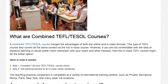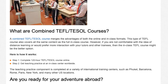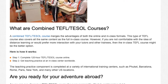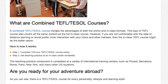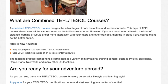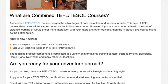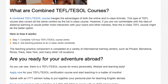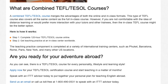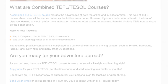As you can see, there is a TEFL TESOL course for every personality, lifestyle and learning style. Apply now for your TEFL TESOL certification course and start teaching in a matter of months. Speak with an ITTT advisor today to put together your personal plan for teaching English abroad. Send us an email or call us toll-free at 1-800-490-0531 to speak with an ITTT advisor today.